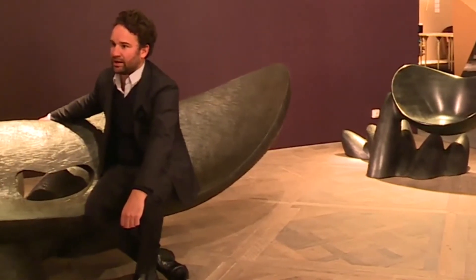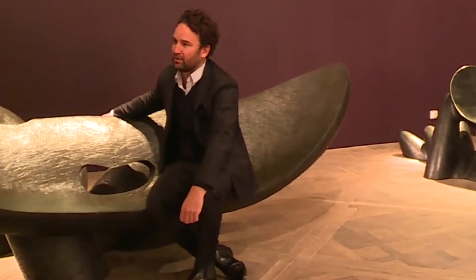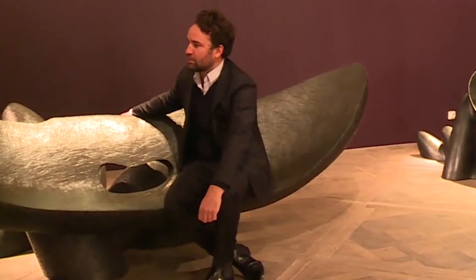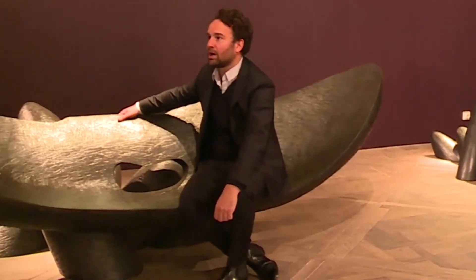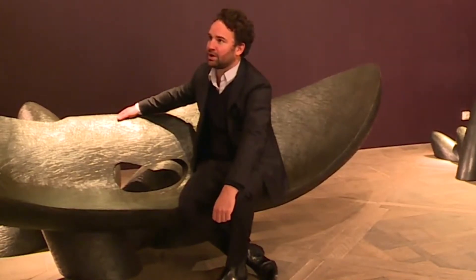These pieces are in wood — he carves everything himself — and some other pieces, like this one, are made out of bronze so they can be used outdoors.